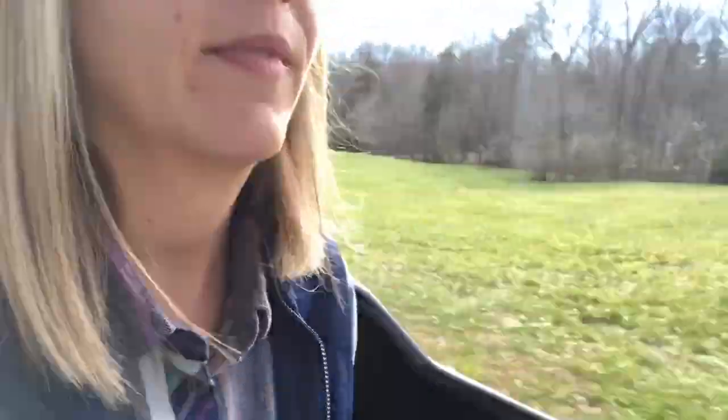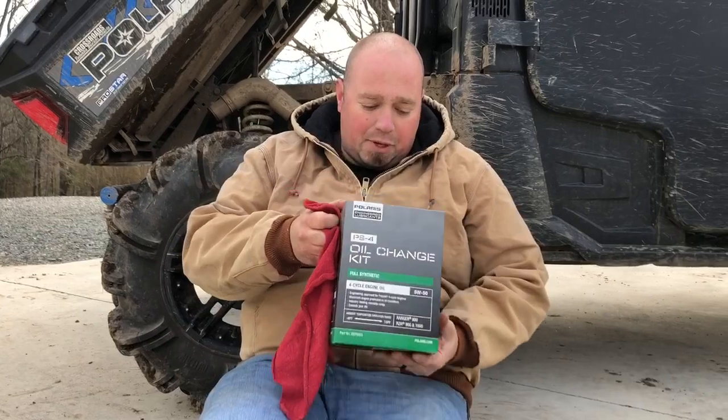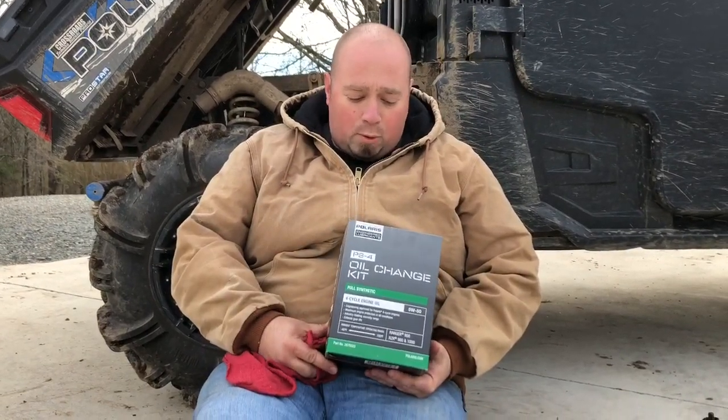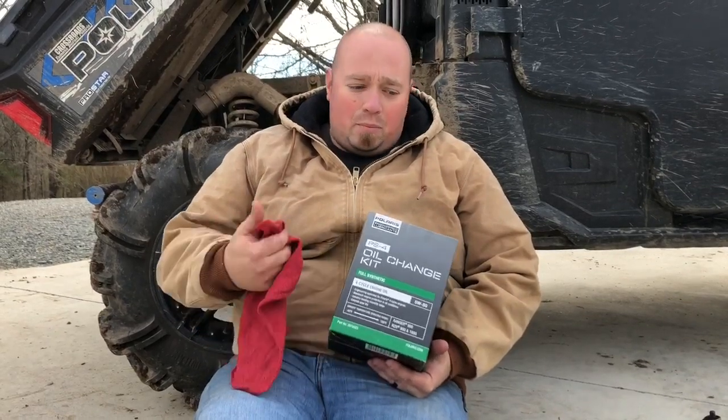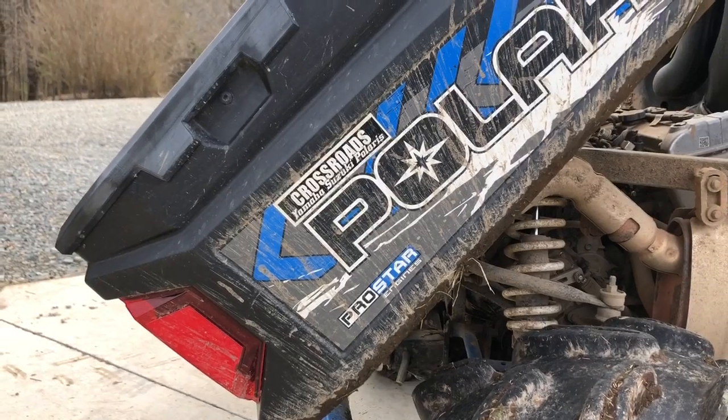Now that that's done, let's get the oil changed in the Ranger. I was instructed to warm up the motor before we can change the oil. Polaris makes these kits — you just go into your dealership, tell them what unit you've got, and they'll give you the oil change kit for it. It comes with the proper amount of oil and the filter. We go down to our local Polaris dealership, which is Crossroads, and they hook us up with it — so thank you guys.